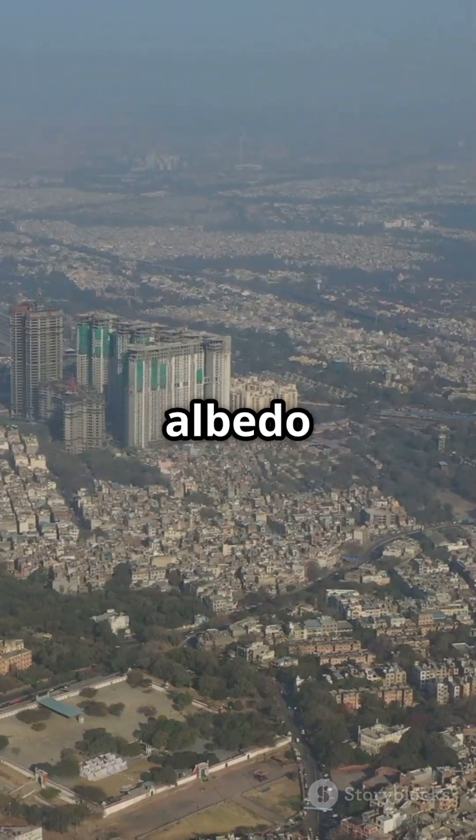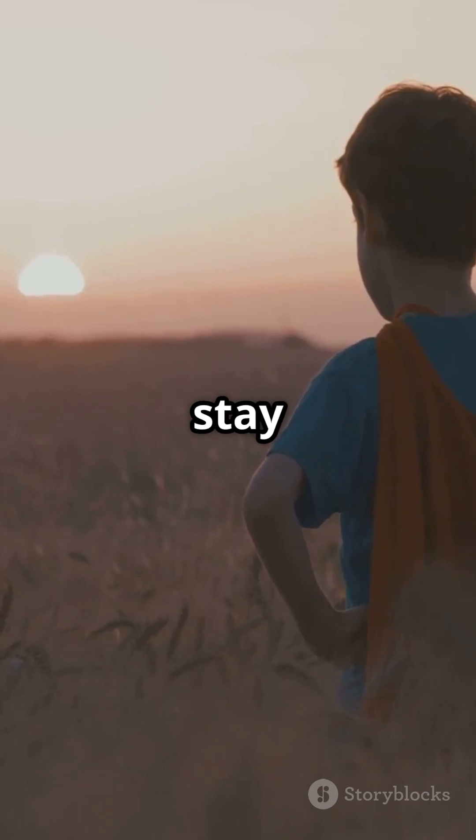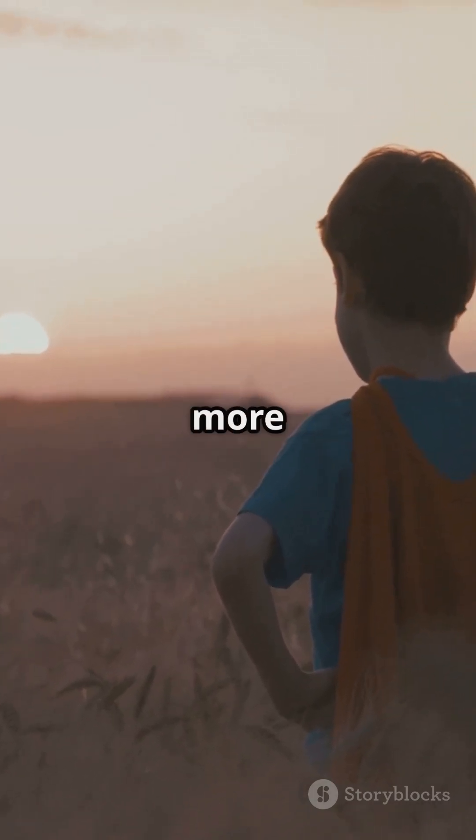So remember, albedo isn't just a fancy word — it's a climate superhero. Stay curious, stay green. Like and subscribe for more cool climate facts.